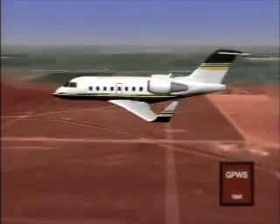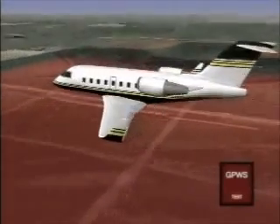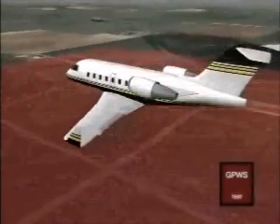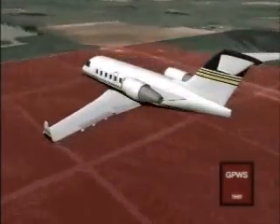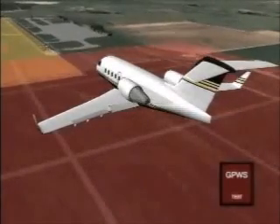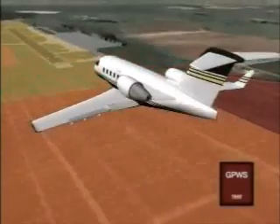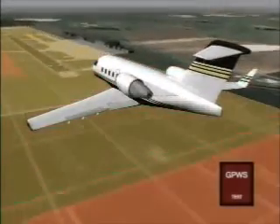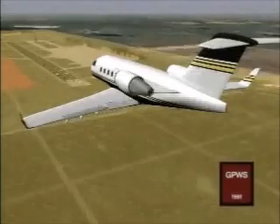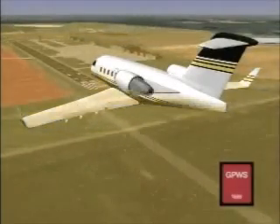During the approach and landing, GPWS monitors airspeed and aircraft configuration. The minimum terrain clearance floor is automatically adjusted as airspeed is decreased. If landing gear is not down and locked at 500 feet above ground, the red GPWS warning lamp will illuminate and the voice alert 'too low gear' will be heard.